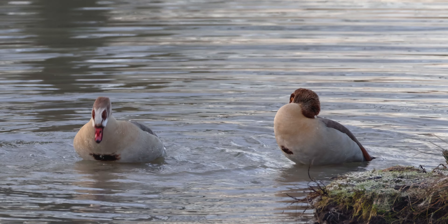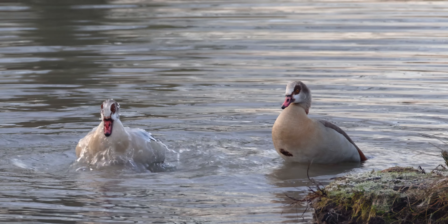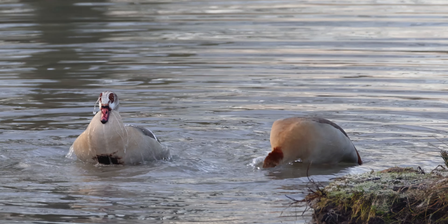When it comes to family, Egyptian geese are all about commitment. They pair up for life and are fiercely protective of their space and their little ones.